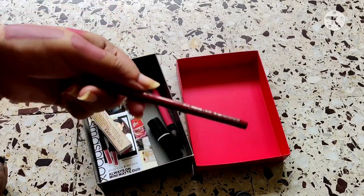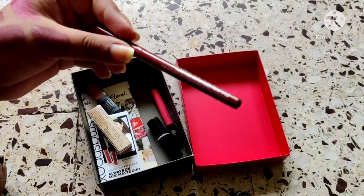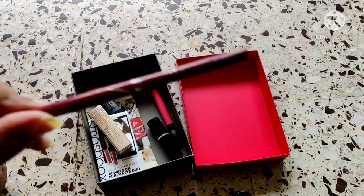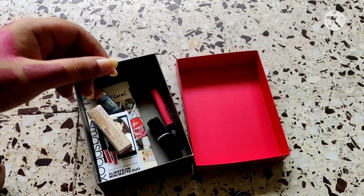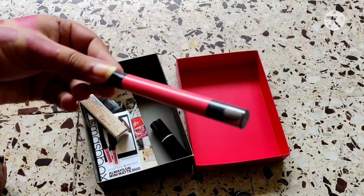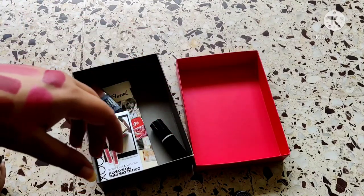This is the only lip liner I own — I was going to give it away but actually I should keep it because I have a red lipstick and I'll need a lip liner to wear with it. It's a red-maroon lip liner, so I'm keeping it just in case. I also have another lipstick that's going on the chopping block — I haven't worn it a ton and want to see if I like the color before deciding.